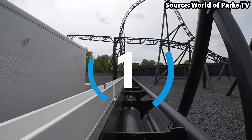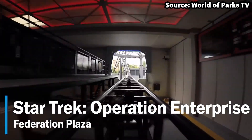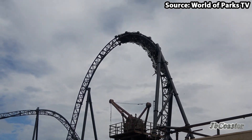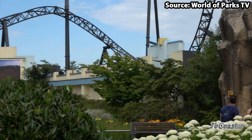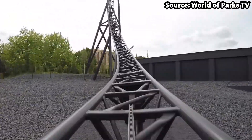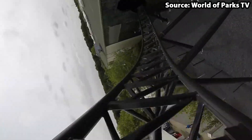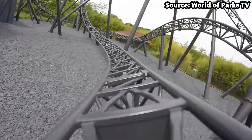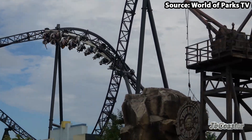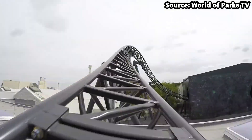We have made it to number 1, and for the best ride at the park we have Star Trek Operation Enterprise. As soon as you have built up the excitement in the highly themed queue line, boarded the car, and launched, you will be sent forwards, backwards, and then a final boost shooting you off at 56 miles per hour into a top hat, heartline roll, 100 degree overbank curve, helix, and zero-G roll, as well as many twists and turns. With incredible theming and fast operations, it is easy to see why this is the best ride at Movie Park Germany.